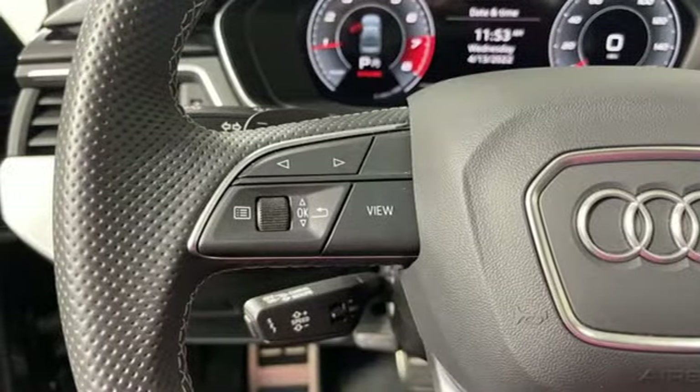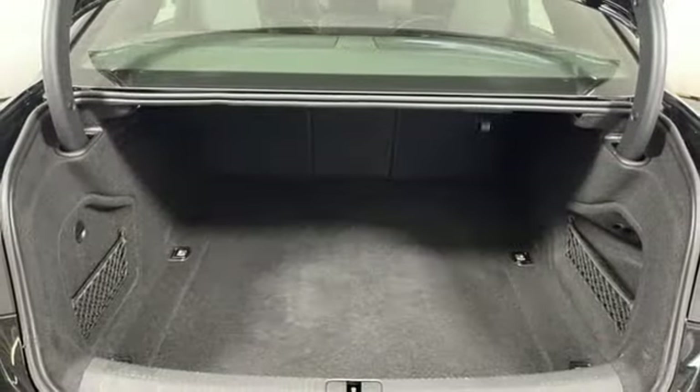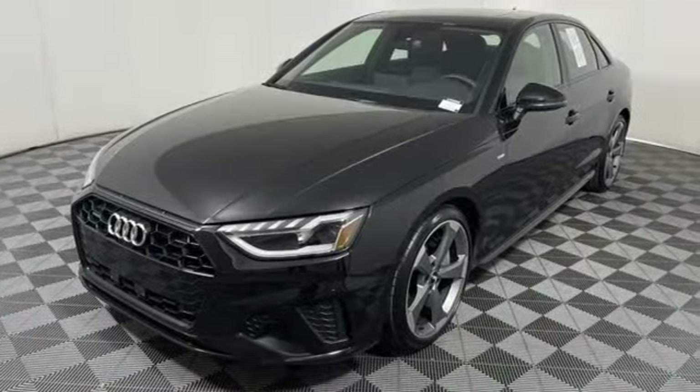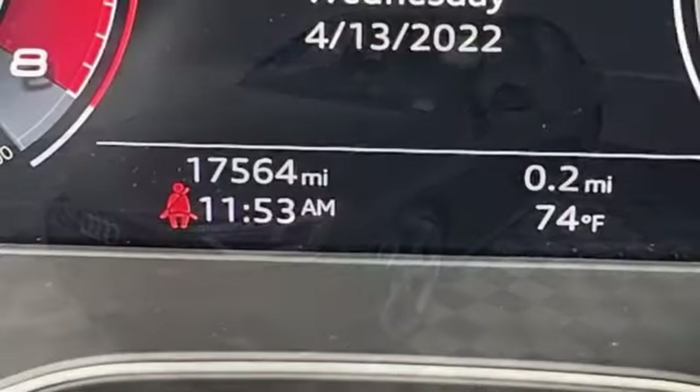External memory control, dual-zone climate control, automatic with driver control suspension management, autonomous cruise control, and an intercooled turbo inline four-cylinder engine.